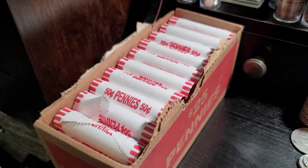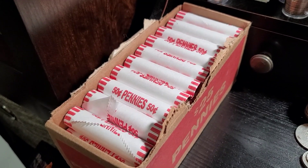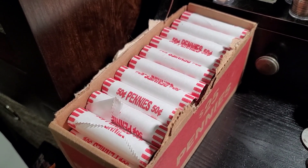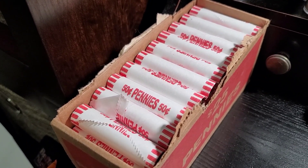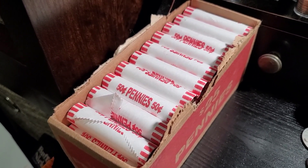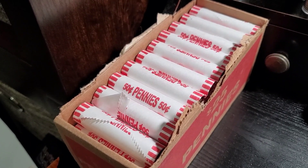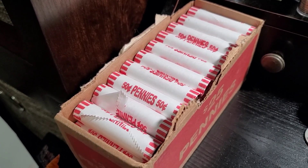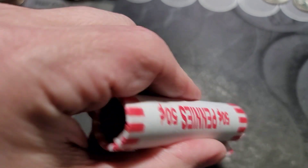Welcome back to Dirty Water Coins and Collectibles. Today we have a 50 roll penny hunt with Brinks wrapped rolls. We're looking for proofs, wheats, Indians, old Canadians, varieties, errors — you name it. If it's odd or something cool, I'll bring you in for it. Let's get into roll one and see what we have on the enders.